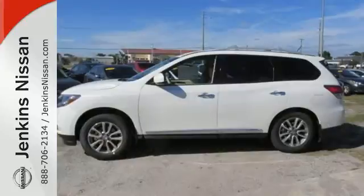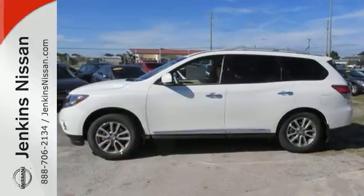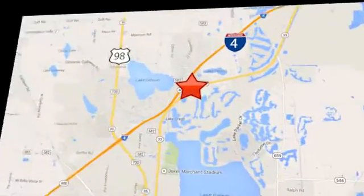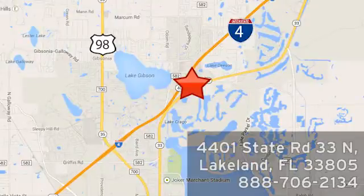Get behind the wheel of this Pathfinder and start your adventure. At Jenkins Nissan, honesty is our policy. We're conveniently located at 4401 State Route 33 North in Lakeland, Florida.